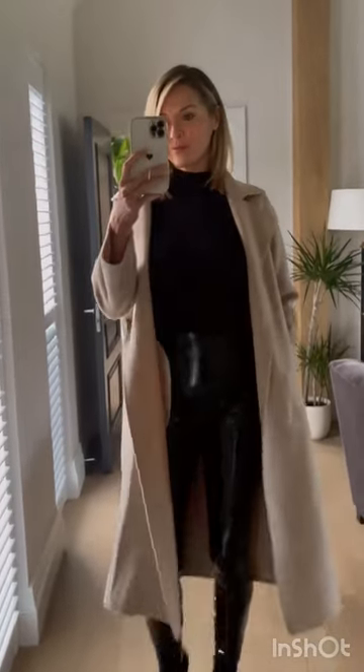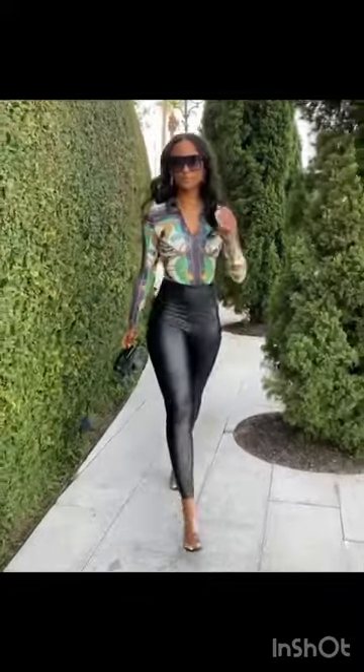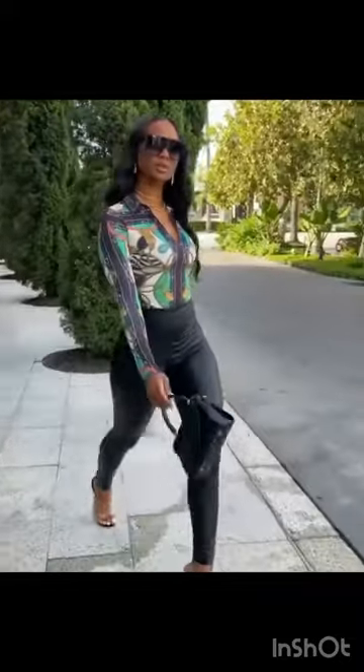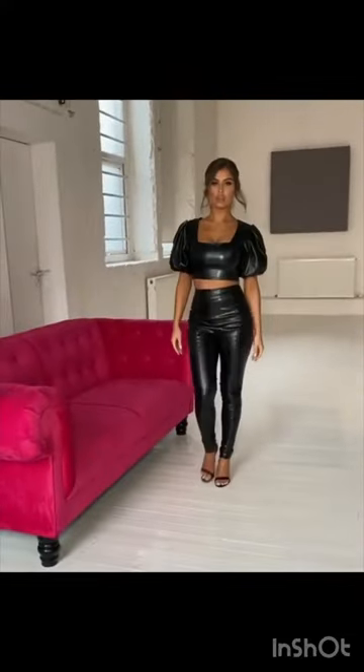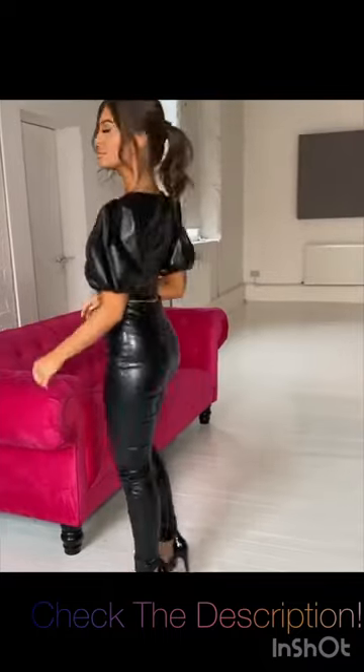Now, let's talk about number 2 on our list: mules. Mules are back in style, and they make a fabulous pairing with leggings. These slip-on shoes offer a modern and chic look that effortlessly enhances your overall appearance. Choose from a variety of heel heights and materials to match your personal style and occasion.